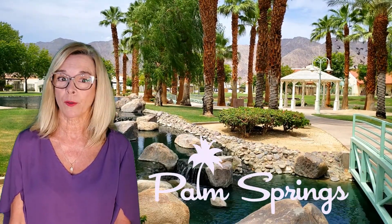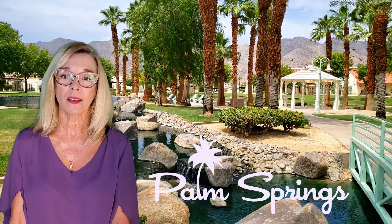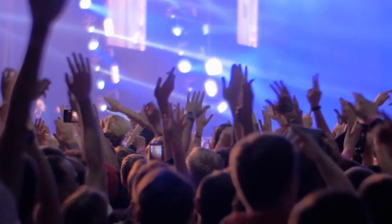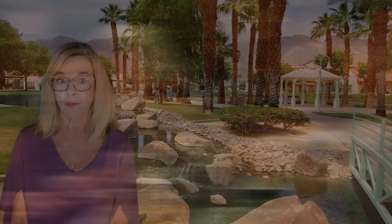There are so many reasons why people choose to move to Palm Springs, whether it be full time or even a second home to enjoy what Palm Springs has to offer. There are so many reasons people flock here to our beautiful desert. There's always something to do. We are so fortunate to have cultural amenities, hiking, world-class golf, great entertainment and some wonderful shops and restaurants, just to name a few.